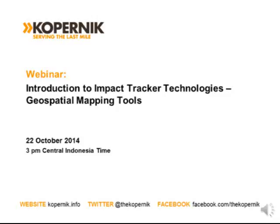A warm welcome to all attendees to this webinar. We have participants from around the world today, so very excited about this. My name is Tomo Hamakawa. I'm the Director of Strategic Initiatives at Copernic and will be moderating the webinar today.